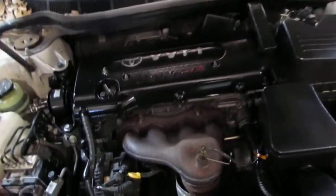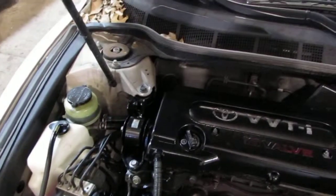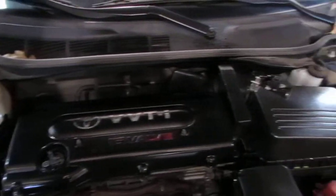This vehicle has a 2.4 liter California emissions engine, as well as an automatic transmission, cruise control, anti-lock brakes, and is also front-wheel drive.